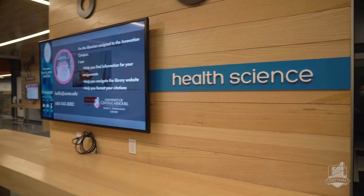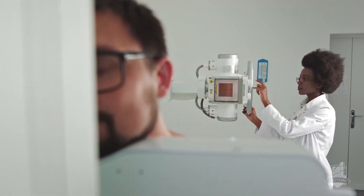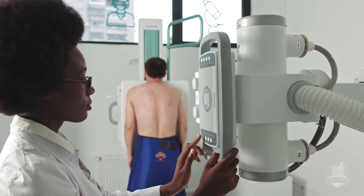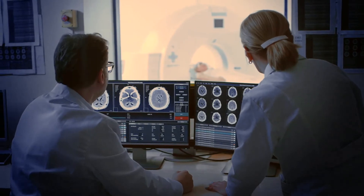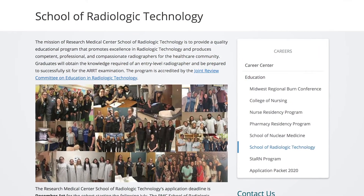Diagnostic x-ray is your base foundation — that's where you start. It gets you adjusted to all the different technology and everything you'll work with, and patients in general. A lot of people love it and they stay there. Other people say, 'This is a great foundation, but I'm going to go to CT or radiation therapy,' and they move to different modalities, which is really cool. If you have an interest in technology and helping people, radiology is definitely the way to go.